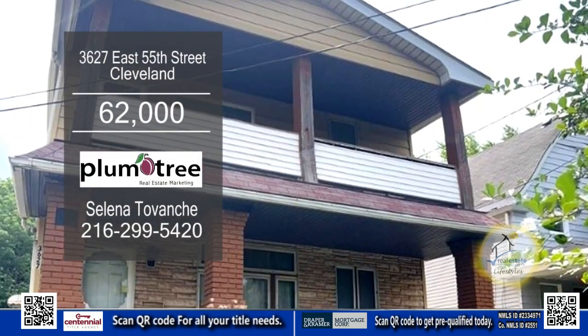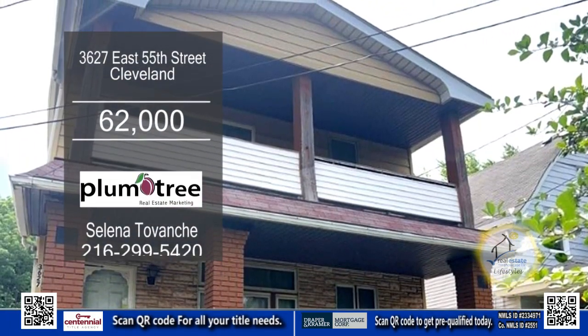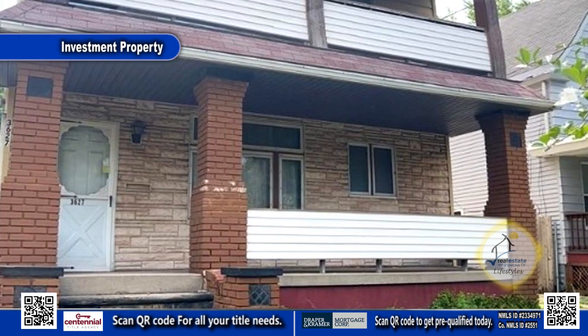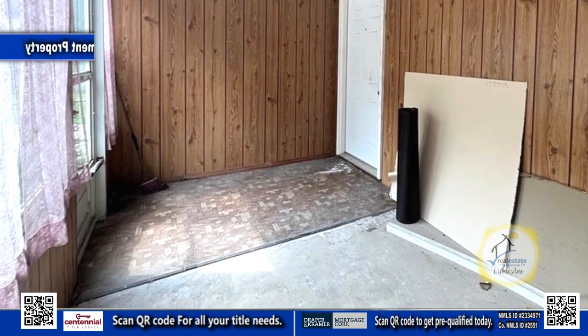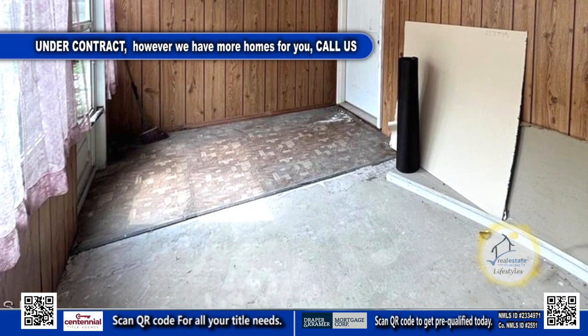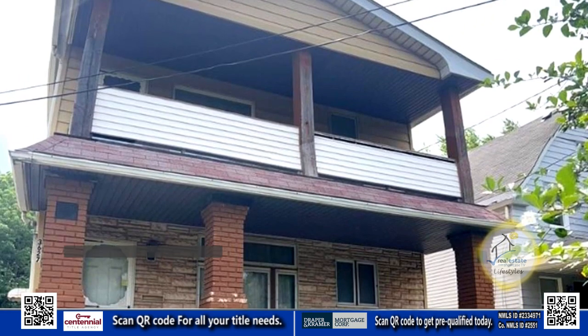This large duplex in Cleveland is a great investment property. The floor plan includes four bedrooms and two baths. The living room has a large picture window to allow natural light in. The kitchen has a breakfast bar and a spacious dining area.